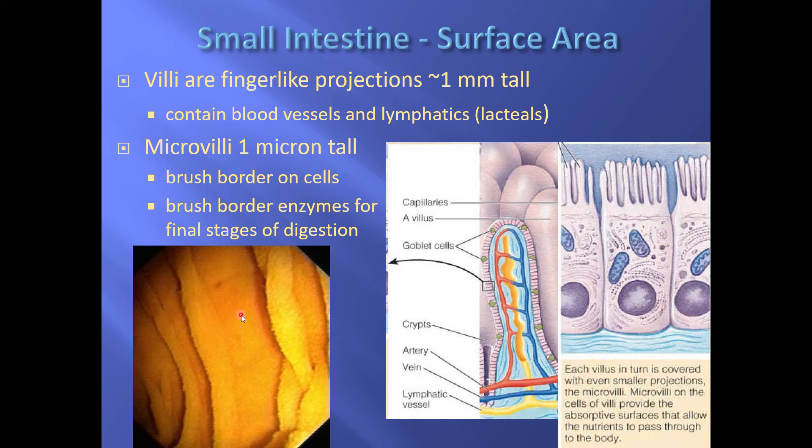What other brush border enzymes are there? The brush border enzymes are mostly responsible for the last step in digestion before absorption — enzymes like sucrase, lactase, and maltase. Sucrase takes the disaccharide sucrose, splits it in half, and those two pieces immediately get absorbed into the cell. Lactase takes the disaccharide lactose and splits it in half and absorbs it. Maltase splits the disaccharide maltose. Those are other examples of brush border enzymes.